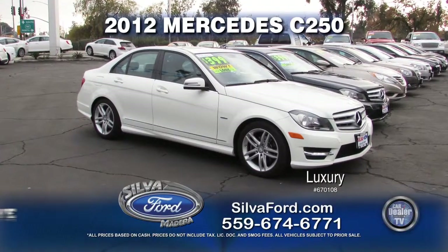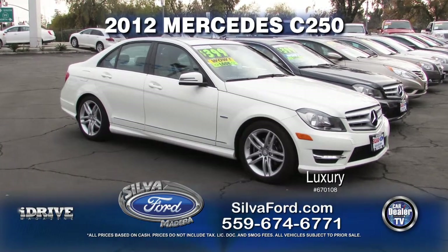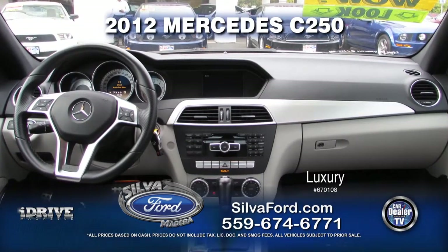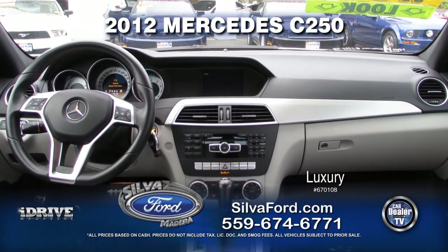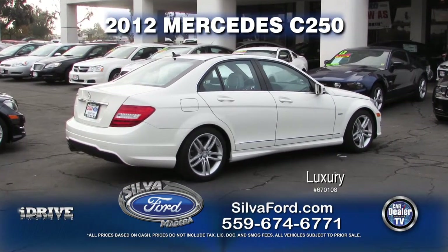From Silva Ford, we have this 2012 Mercedes C250. This vehicle comes with automatic transmission, power door locks and windows, leather interior, and alloy wheels. This luxury vehicle can be yours today — call now for a special show price.